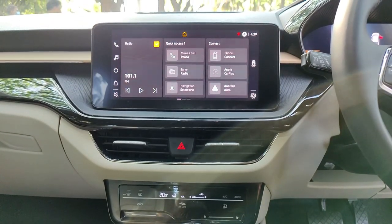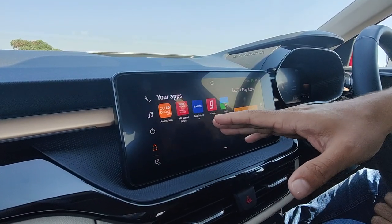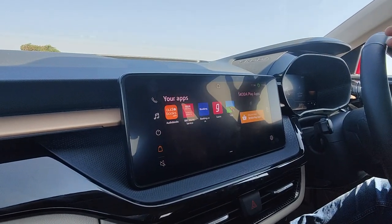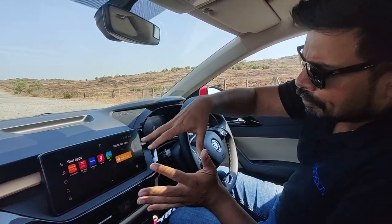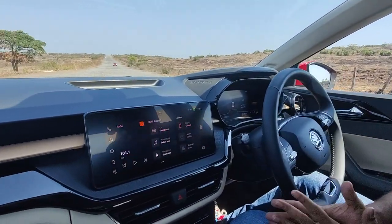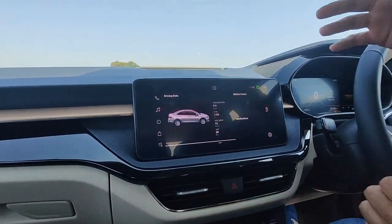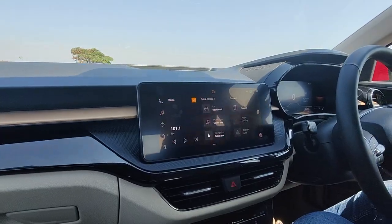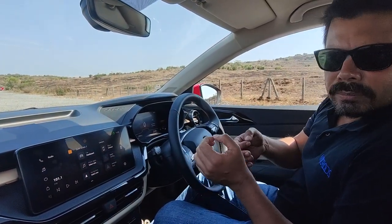The car comes with quite a few pre-installed apps including audiobooks, BBC World Service, Booking.com, Ghana, and CIGIC - which is basically a navigation system that doesn't require an internet connection, so you can still navigate yourself when traveling without connectivity. Although it's not very detailed, it's useful nonetheless. You get wireless Apple CarPlay and Android Auto. You also get ambient lighting, although you cannot choose the colours.